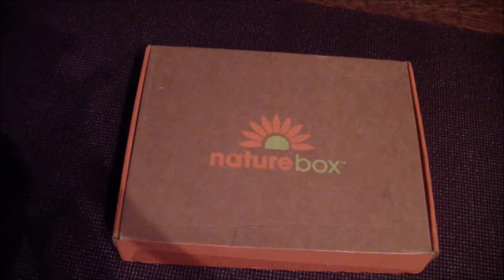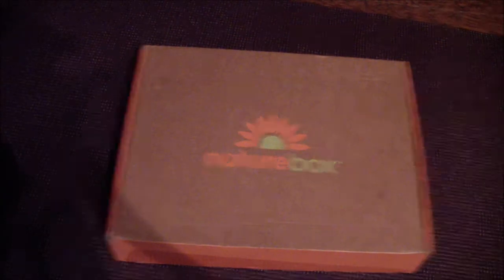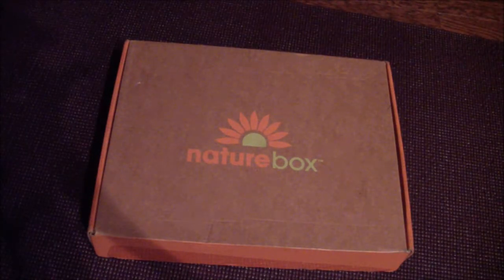Hey guys, it's Ashley, and today I'm going to be doing my very first unboxing of NatureBox. I haven't looked inside yet, so I have no idea what to expect. It is a monthly subscription box full of snacks.